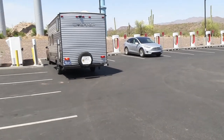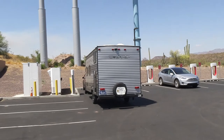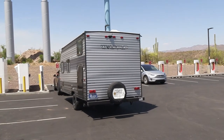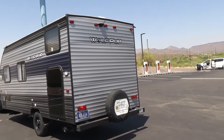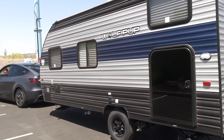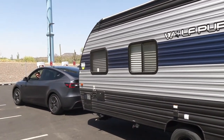Michael is backing with the trailer, giving him appropriate space to reverse out. We are set for the next leg. We charged up to 93% and we are going back on the highway now.